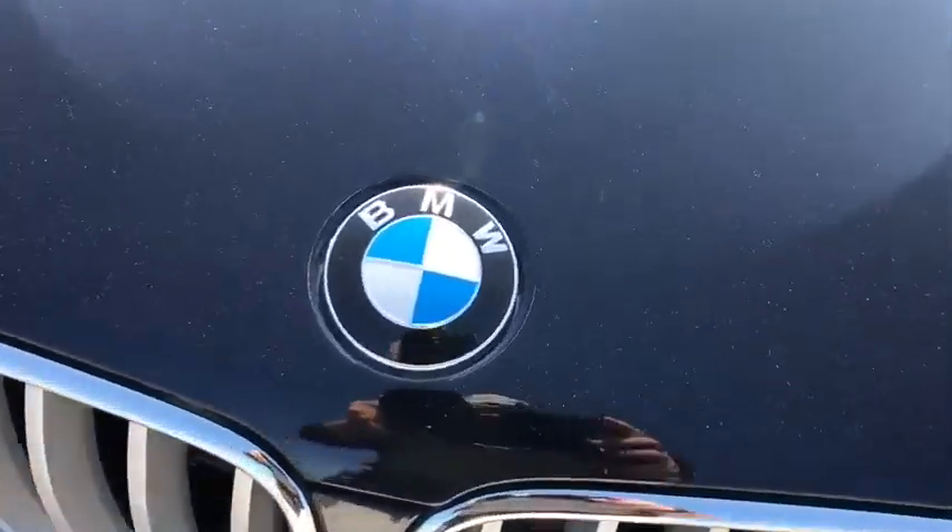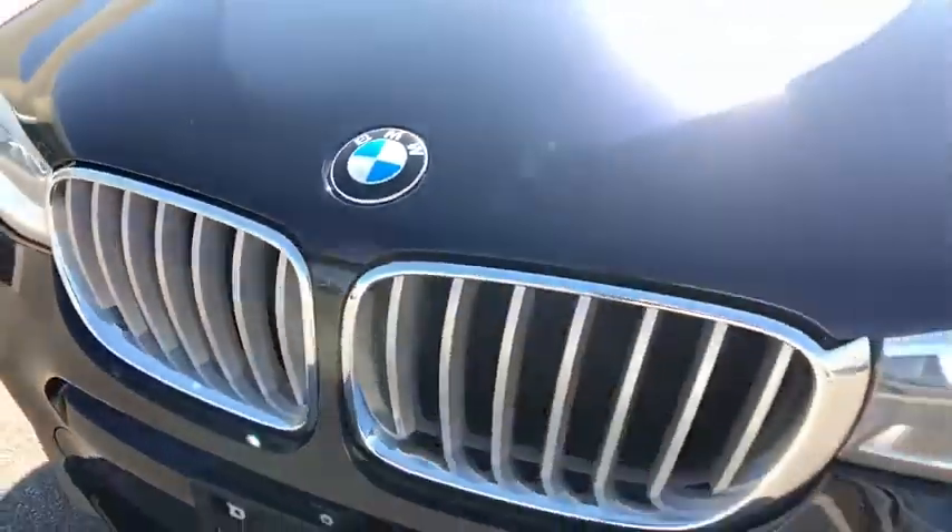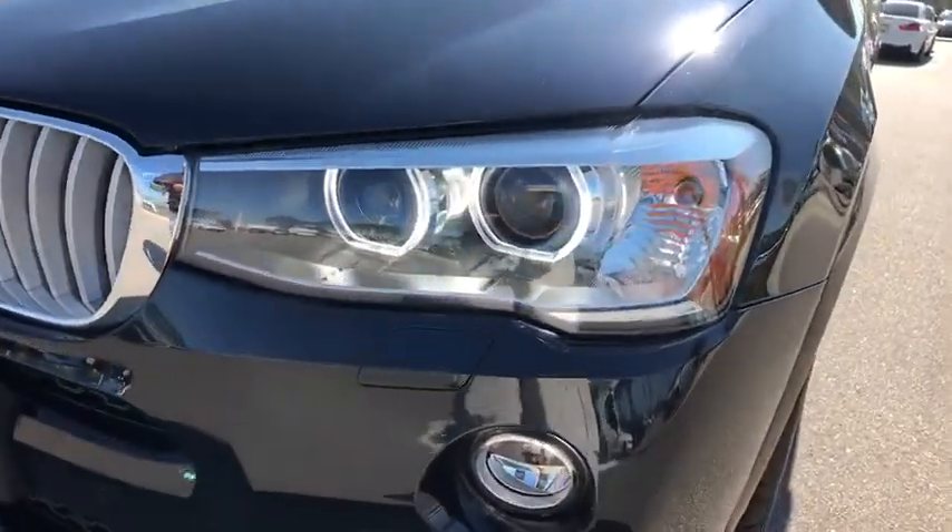Aluminum wheels, cruise control, floor mats, four-wheel disc brakes, universal garage door opener, rear defrost.